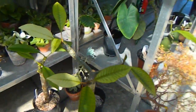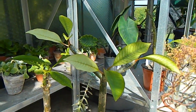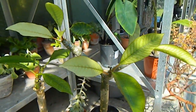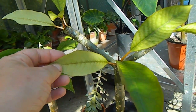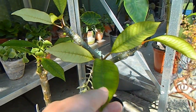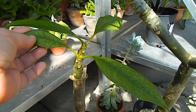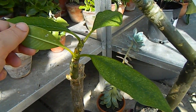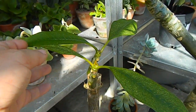Around the corner here we have plumerias — frangipanes — and this is all a bit of an experiment for me because they're very hard to grow here in Ireland. This one I got in a plant swap from another guy in Ireland who does grow them, and it's supposed to have a glorious pink flower. This second one is supposed to be yellow and white and I picked that up from a flower seller at the side of the road in Italy last year.